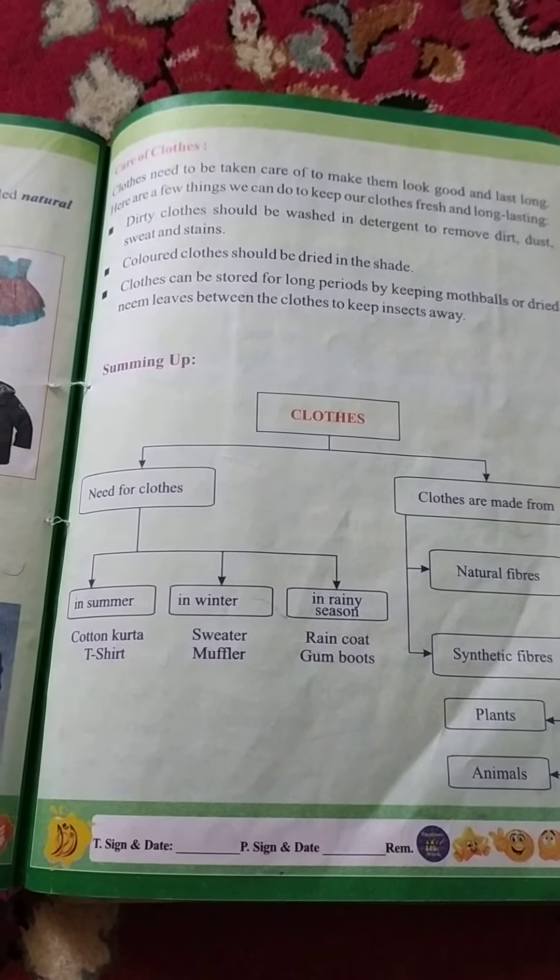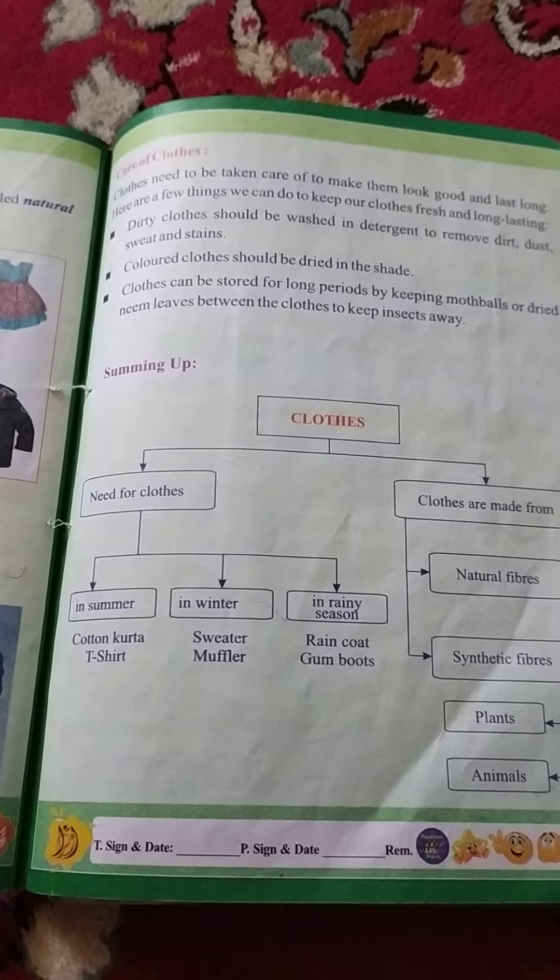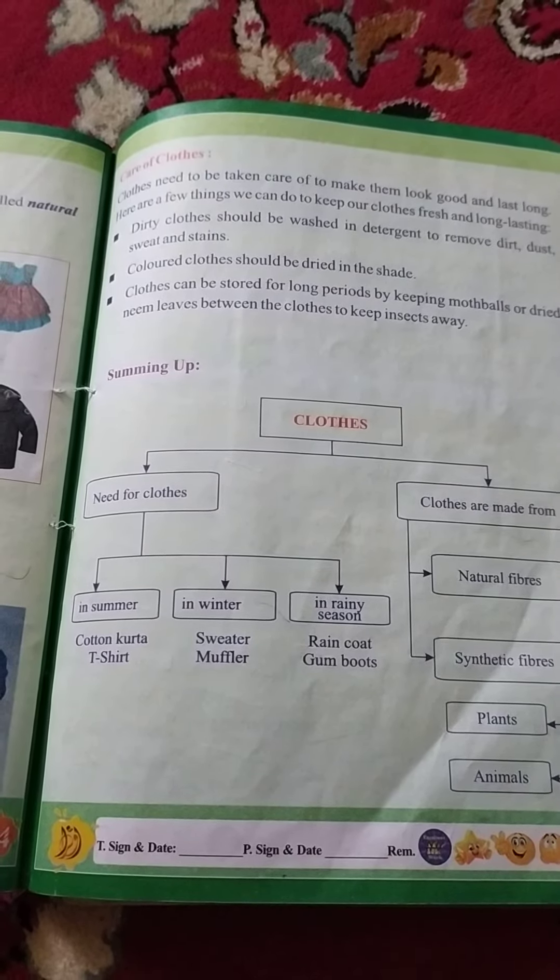Number 2nd measure for the care of cloth is: cloth should be dried in a shade.